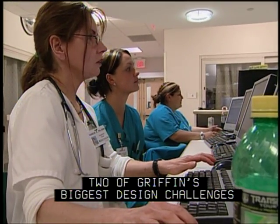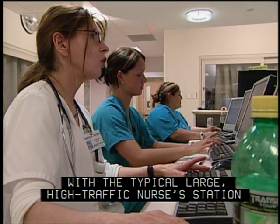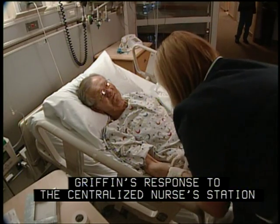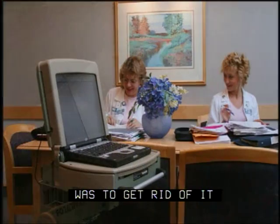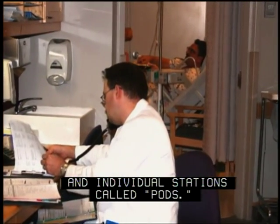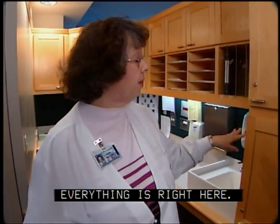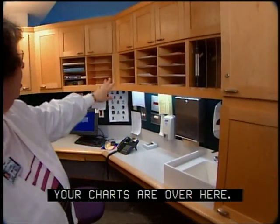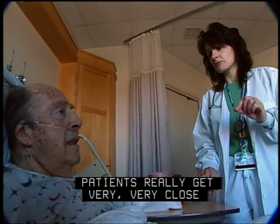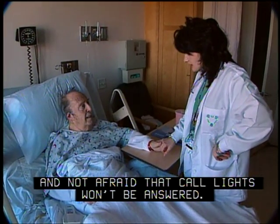Two of Griffin's biggest design challenges were what to do with the typical large high-traffic nurses station and how to make room for families in the intensive care unit. Griffin's response to the centralized nurses station was to get rid of it and substitute spacious general work areas and individual stations called pods — like six mini nurses stations. Everything is right here: your meds are in this drawer, your charts are over here, and basically your nurses stay here except for breaks. Patients really get very, very close and are not afraid that call lights won't be answered.